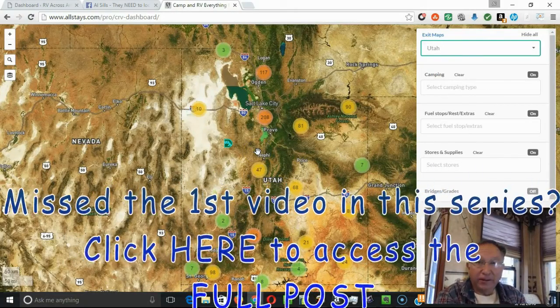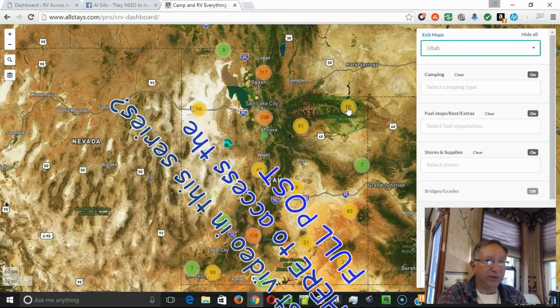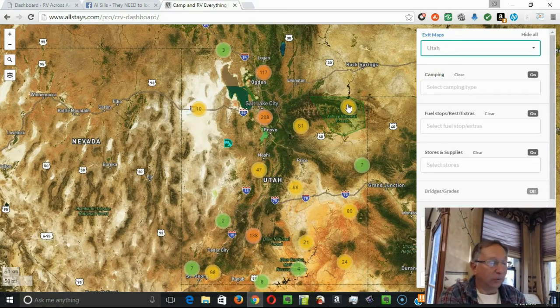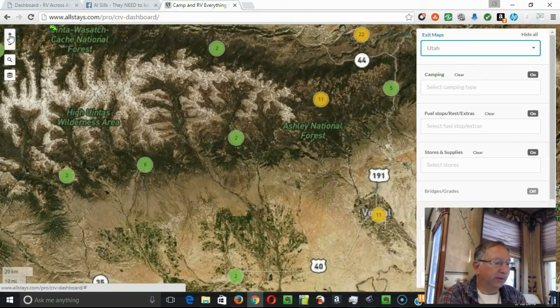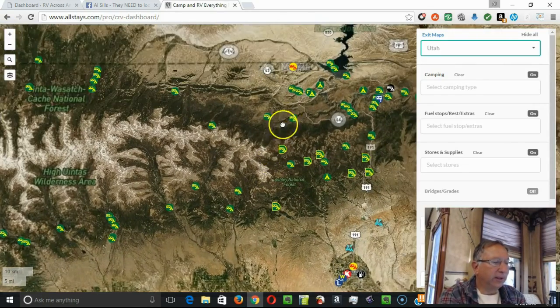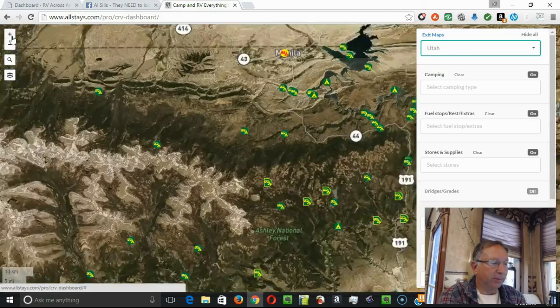We've now moved on from our journey down the Flaming Gorge towards Luzerne. I've shifted over to Utah in the Allstays interface, and I'm going to click up here, which is the corner of Utah where Luzerne Campground is. As I zoom in, it's near the town of Manila, Utah. You can see there are quite a few camping opportunities in the area, most of them associated with the National Forest Service Department of Agriculture.